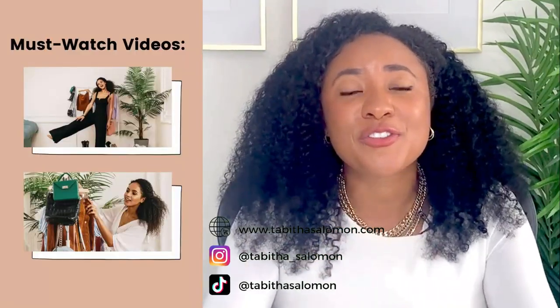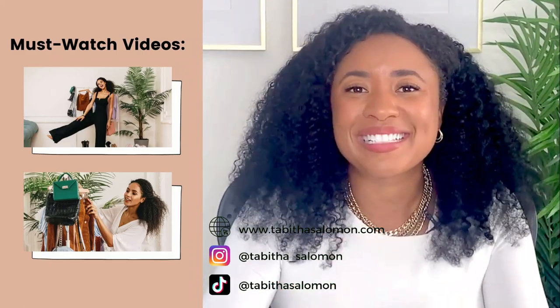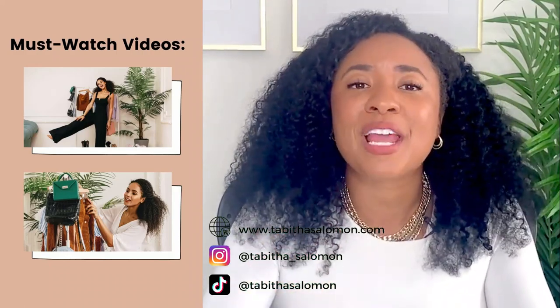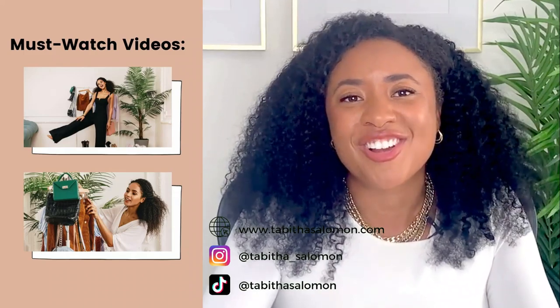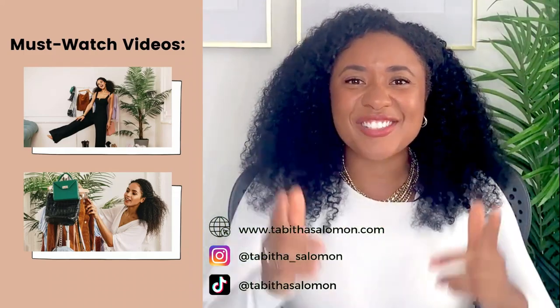If you're a serious online entrepreneur, I have two ways I can help you. First, I have a few YouTube videos here that can help you increase your productivity and get more sales. And two, check out my website where I'm offering free strategy calls. I'm Tabitha Solomon and this channel is dedicated to your success.